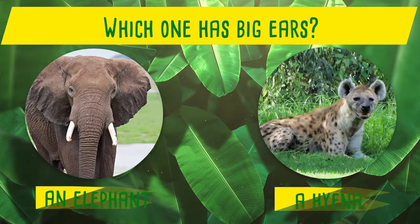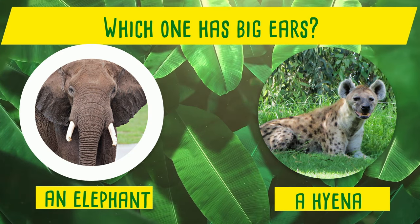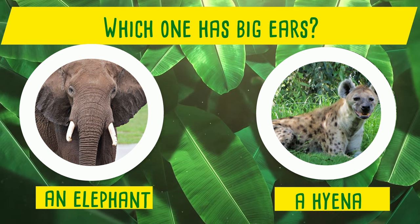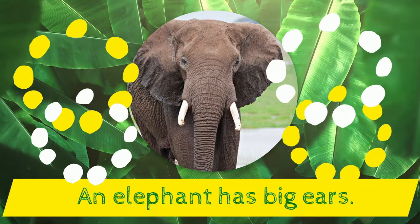Which one has big ears? An elephant or a hyena? Yes! An elephant has big ears!